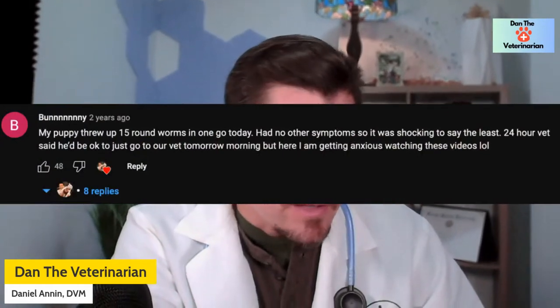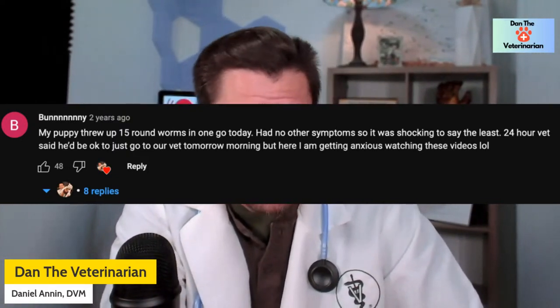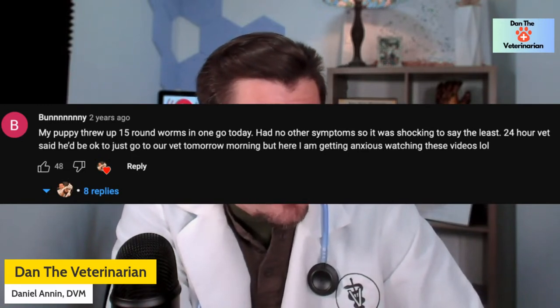Roundworms can cause a host of different symptoms. In most cases roundworms are not life-threatening, but you don't want them in your dog because it makes your dog less healthy — and roundworms can also be spread to humans. Upset tummy, diarrhea, and vomiting are really common. One commenter said their puppy threw up 15 roundworms in one go — that's a lot of worms. You may not notice any symptoms, but yes, dogs can definitely throw up roundworms because if you have a high enough burden, they can migrate to the stomach and cause nausea, leading to vomiting those worms.